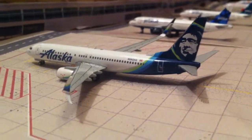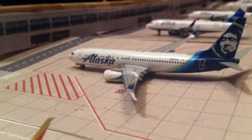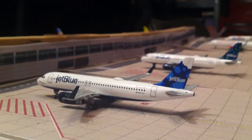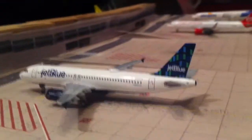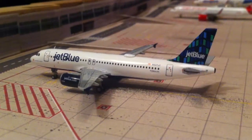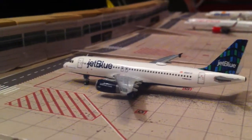JetBlue A320 in the Blue Race livery will be going out to Fort Lauderdale, and it came in from San Juan. JetBlue A320 — that's a new destination for JetBlue. Another JetBlue A320 in the high-rise delivery livery will be going out to Boston, and it came in from there.